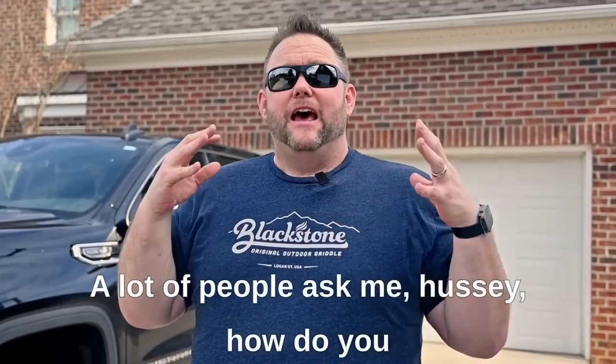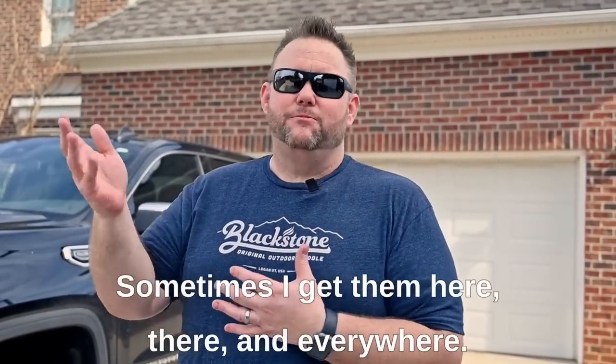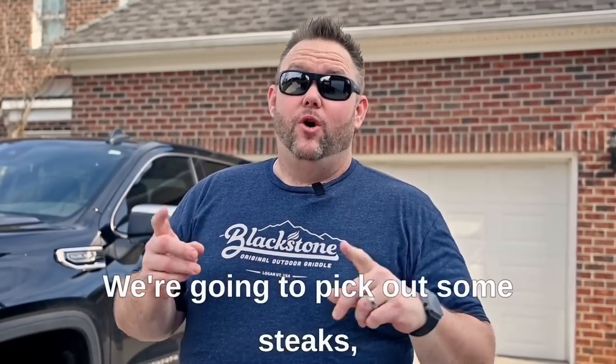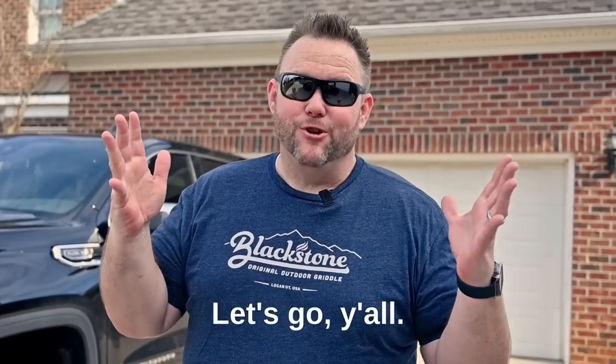A lot of people ask me, Hussie, how do you choose your steaks or where do you get your steaks? Sometimes I get them here, there, and everywhere. But what I'm going to do, I'm going to take you for a ride. We're going to pick out some steaks, bring them back, cook them, and eat them. You game? Let's go, y'all.